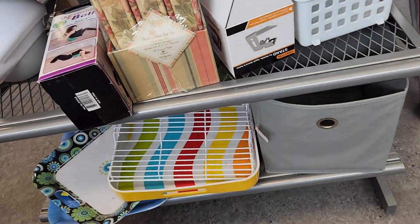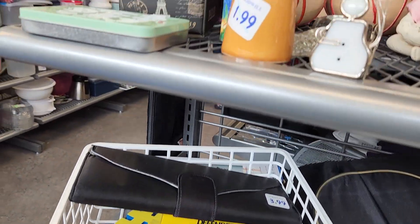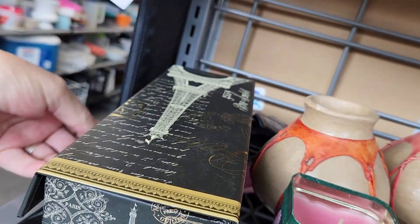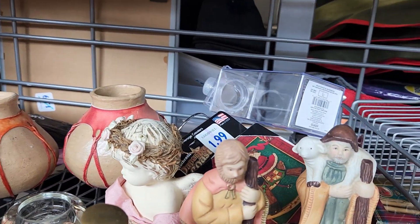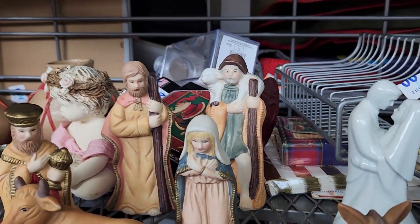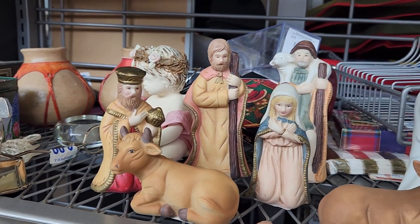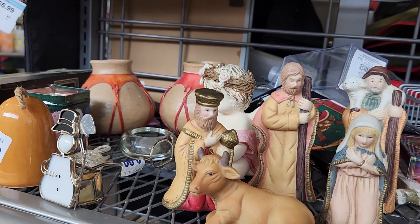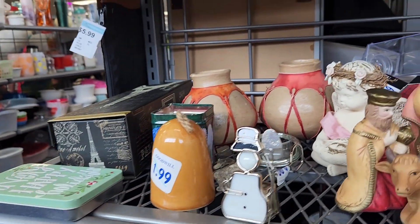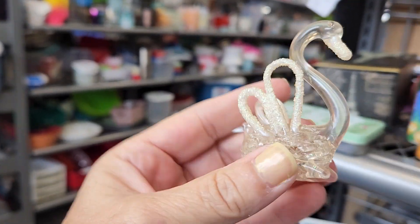Let's look at this one — I'm going to open it up. The baby Jesus is missing and the Joseph is missing. I don't know if one of the wise men is missing or not. What's this? It's broken, sadly.